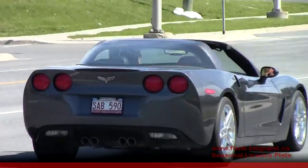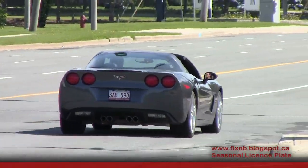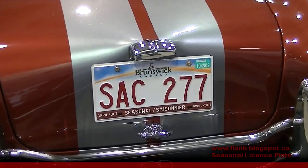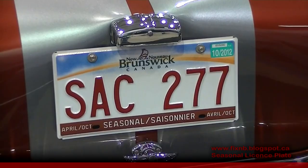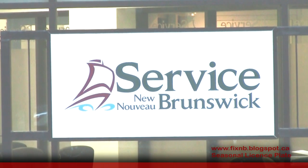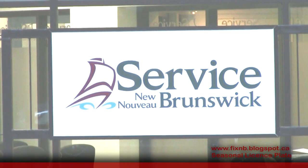There are a few catches to obtaining a plate that starts with the letter S. First, you need a car reserved for summer driving. The seasonal plate is only valid from April to October. There is also an additional $50 fee to pay on top of the regular registration.